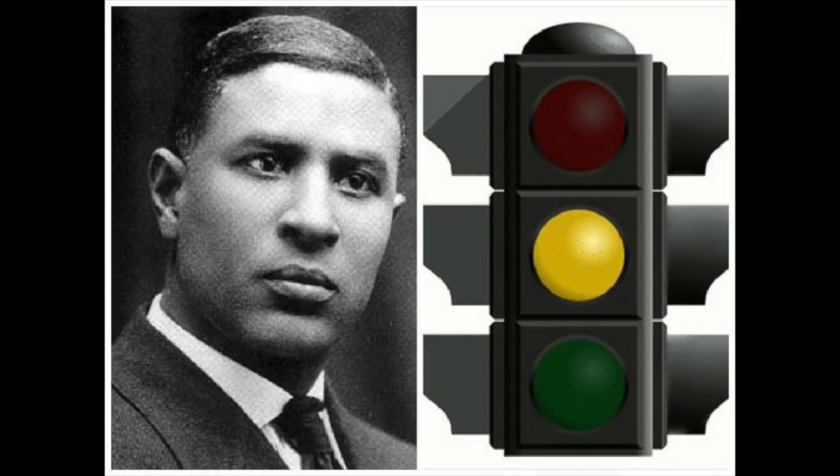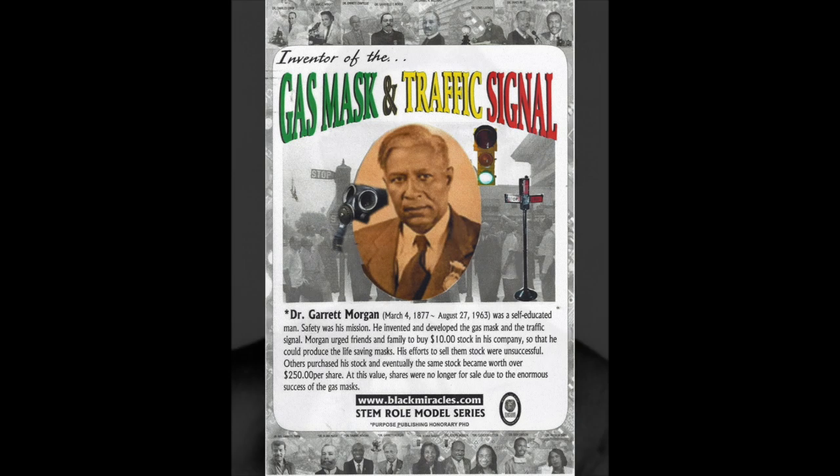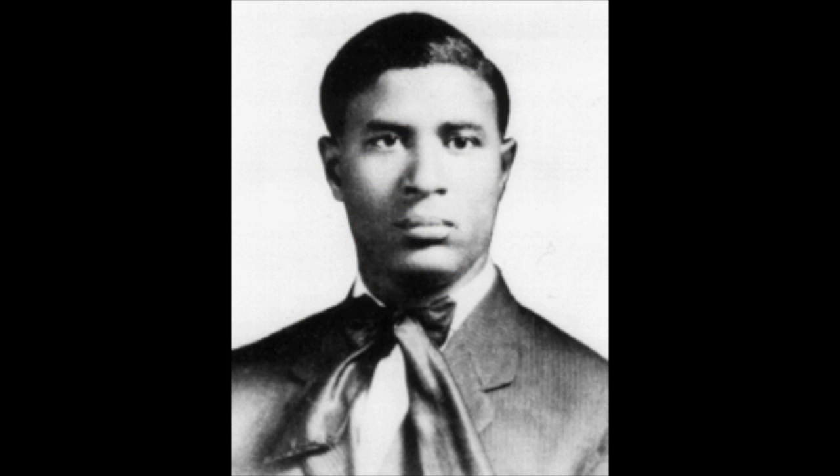In addition to his hair care products, he also invented a version of the traffic light. His traffic light was one of the first to have the third warning system — the red, the yellow, and the green.